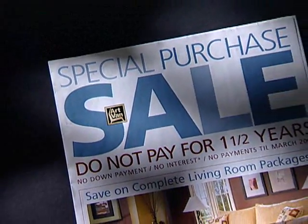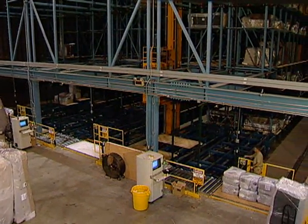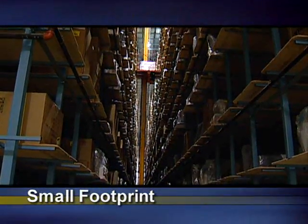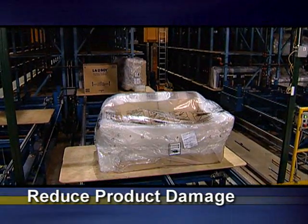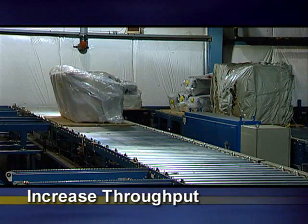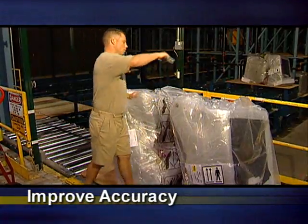To keep prices low and service levels high, it needed an efficient distribution center. At the outset, the goals were to keep the footprint small by using high-density storage, reduce the number of times product was touched — resulting in reduced product damage — increase throughput, reduce the size of the fork truck fleet and reduce labor, and improve inventory control and accuracy.